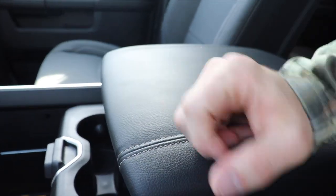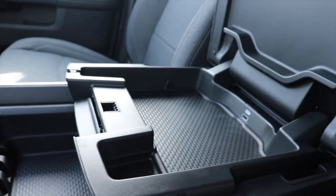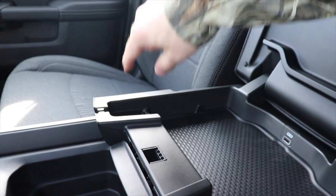It also doubles as a two-tiered storage compartment. First shallow tier — open it up giving us access to a USB port with cord management slot right there.